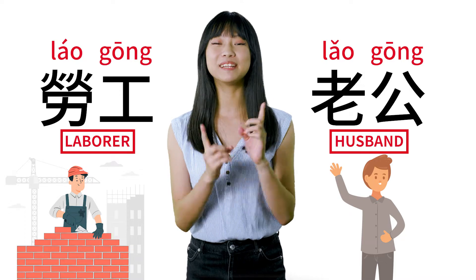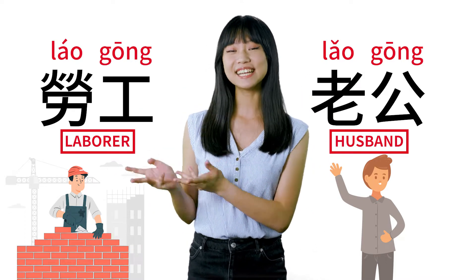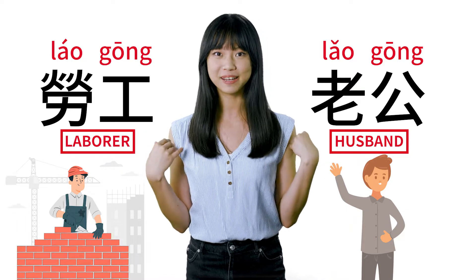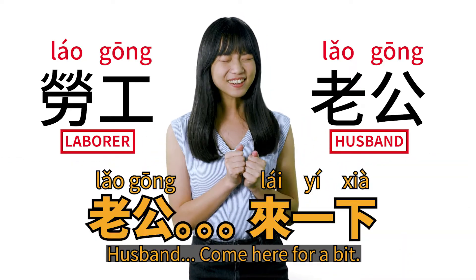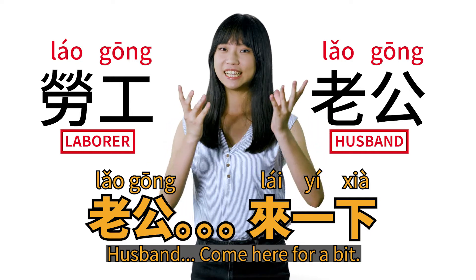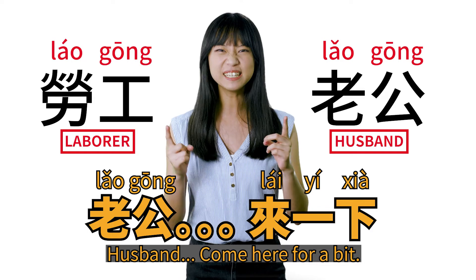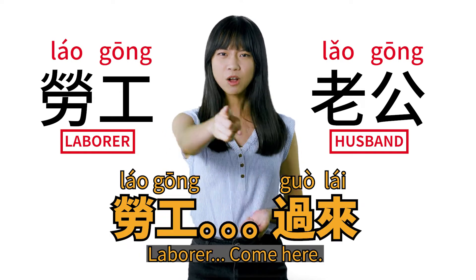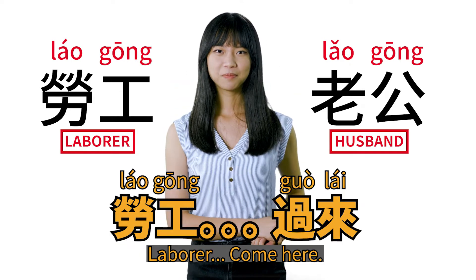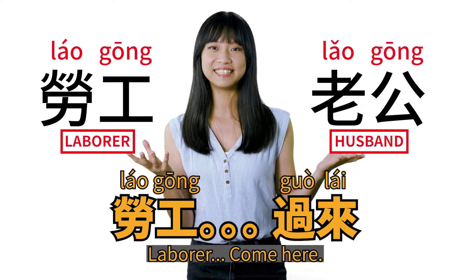Now I think you got it, but let me give you an example. If you want to be all cute and nice and tell your husband to come here for a bit, you'd use the correct word for husband. So that's husband, come here for a bit. But if you use the wrong tone, it becomes very demanding — you'd essentially be calling over a laborer. We don't actually say that because it's a little bit rude.